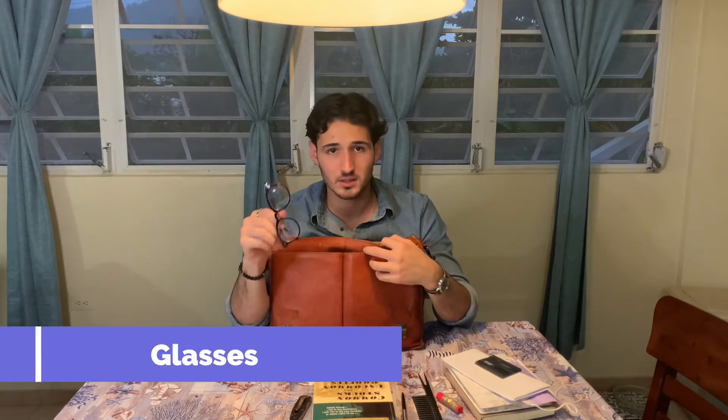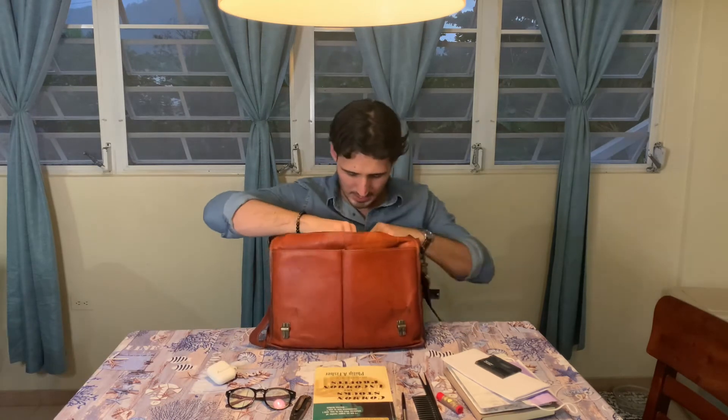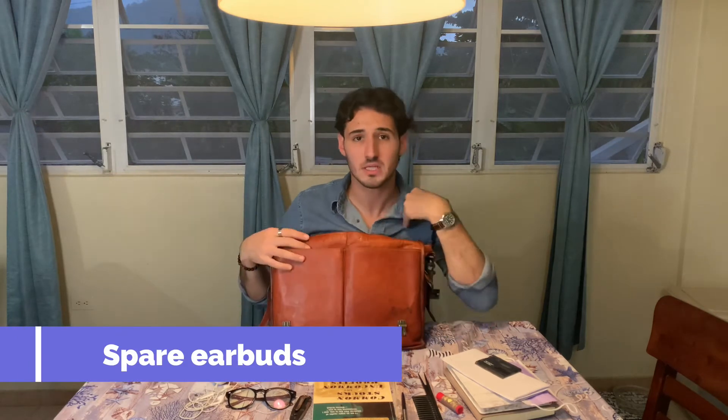Some pens. I also have my UV blocking glasses, some AirPods — important — but also whenever I run out of battery with these, I do carry around spare cable headphones. That's really important to me because I'm constantly on meetings at work, and Zoom, and whatever, so I need to have some backups just in case I'm somewhere not in the office and I need to attend a call.